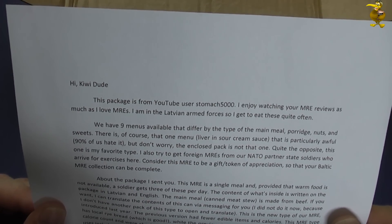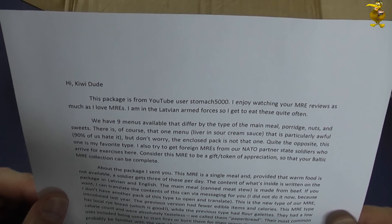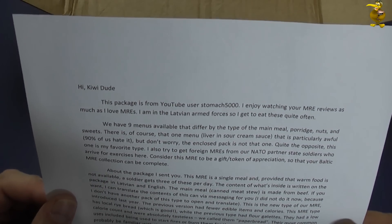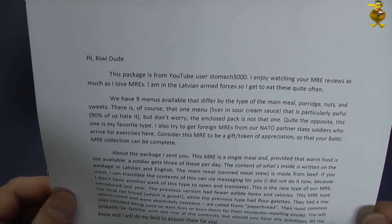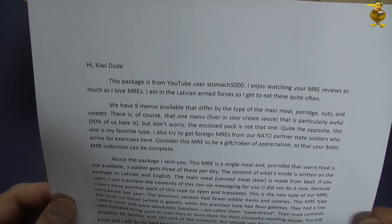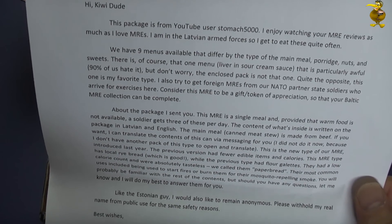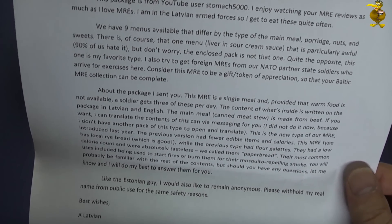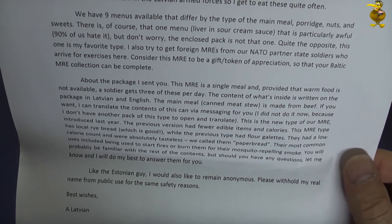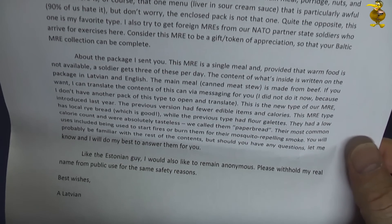He enjoys watching the MRE reviews in the Latvian forces, so he eats these pretty often. There are 9 menus available that differ by the type of the main meal - porridge, nuts and sweets are of course one menu. Liver and sour cream sauce is apparently particularly awful - 90% of them hate it. This is a single meal MRE. The main meal canned meat is made from beef. This MRE type has local rye bread which is good - the previous bread was like paper bread.